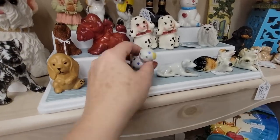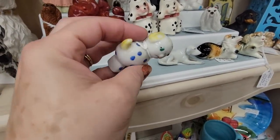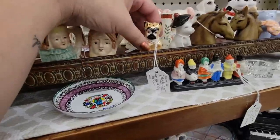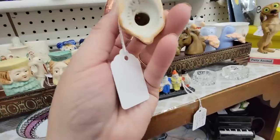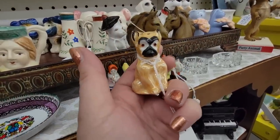Oh my gosh, you are adorable. Your paint is killing me though, because your paint's coming off. I'm going to get this little shaker. He's a little single shaker, made in Germany — just a little lusterware boxer.